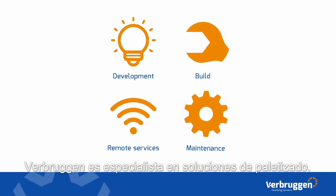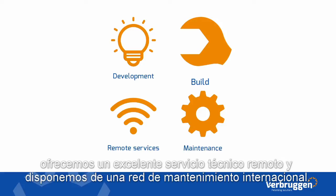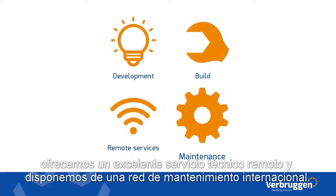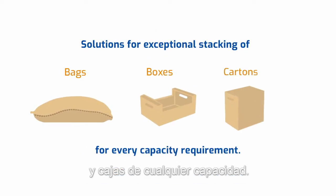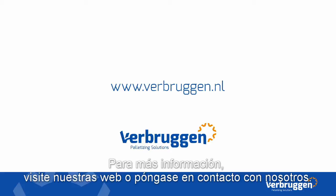Verbrucken specializes in palletizing solutions. We develop and build machines, offer an excellent remote service and have a global service and maintenance network. We design innovative solutions for exceptional stacking of bags, boxes and cartons for everyday capacity requirements. For more information, you can visit our website or contact us directly.